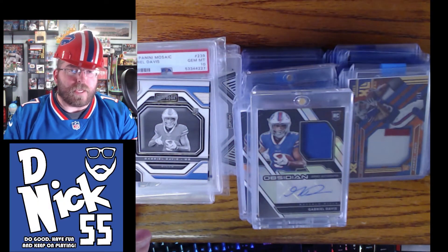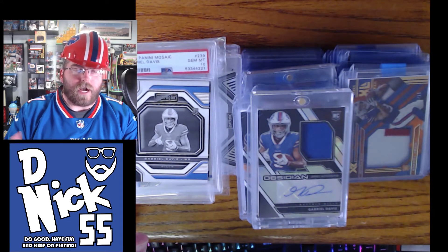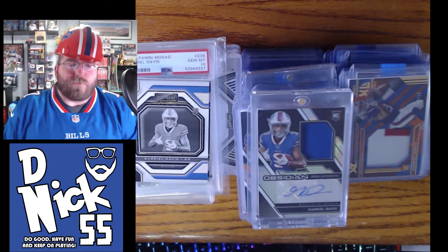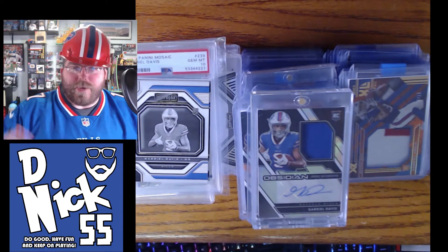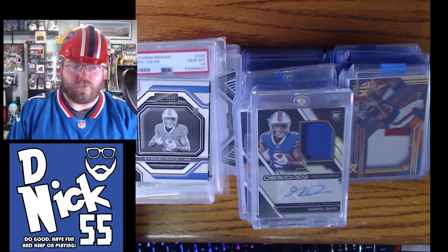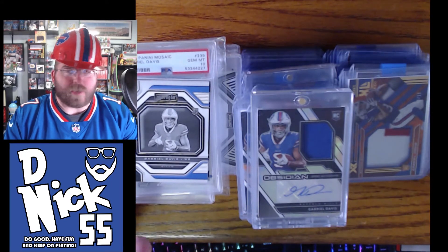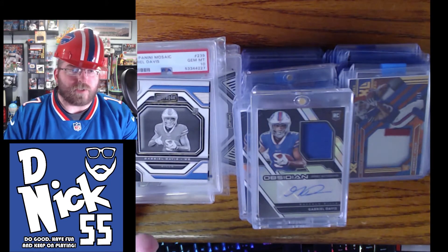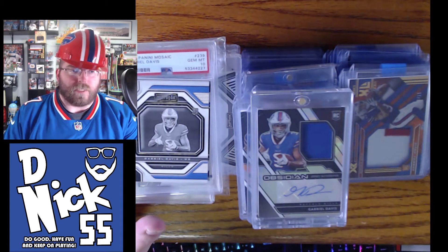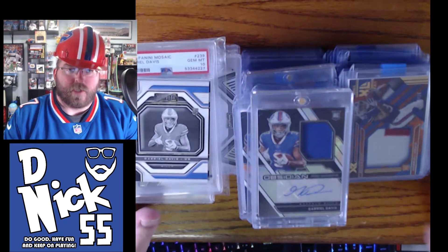I'm a big Gabriel Davis fan ever since day one. I love the way he operates on and off the field — he does his work. That's why I had the hard hand on guys. He always comes up big whether it's a fourth down catch, touchdown catch, or blocking, and he never complains when he doesn't get the ball. He's always been working.